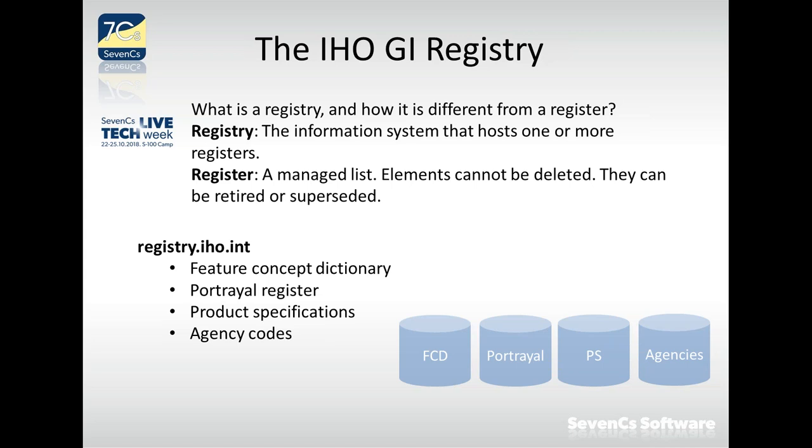Elements put onto that list cannot be deleted, but they can be retired or superseded — so each element has a status that can change, but nothing can ever be removed. What is once in a register will stay there forever. This means if something references an element in a register, that link will never point to empty space — there will never be a broken link. It might at some point refer to a retired element, but that is still valid.